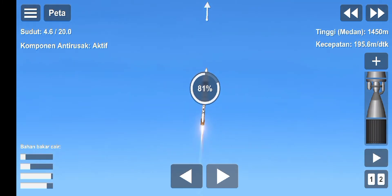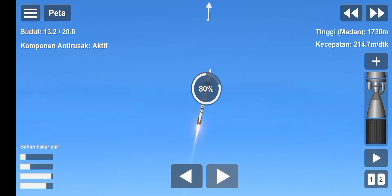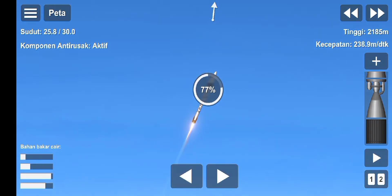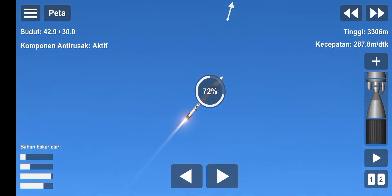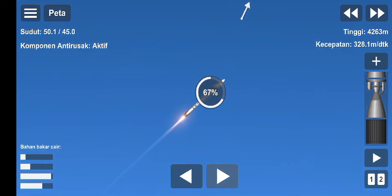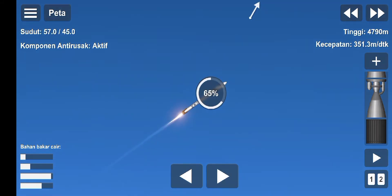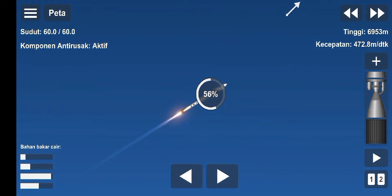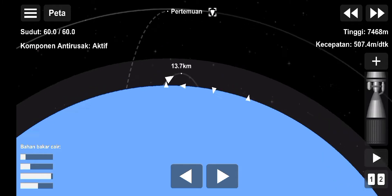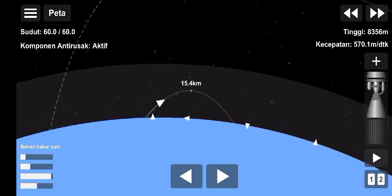That's the way we want to hear it — Stage 1 propulsion is nominal. That's 30 seconds into this historic mission flying crew on board Dragon and Falcon 9. Stage 1 is preparing to throttle down in preparation for max Q, which is maximum aerodynamic pressure.